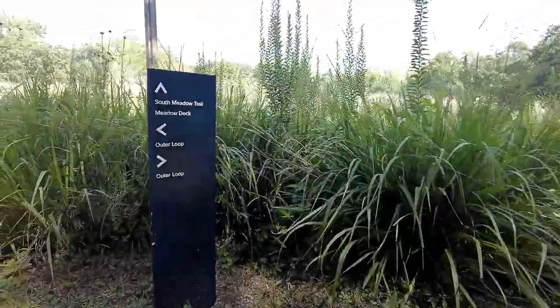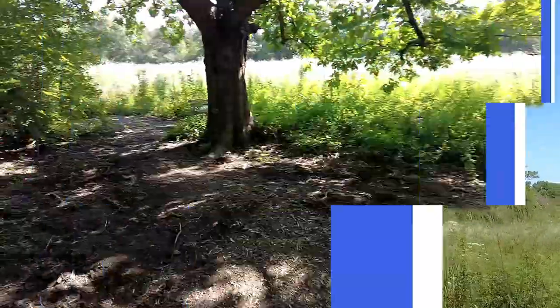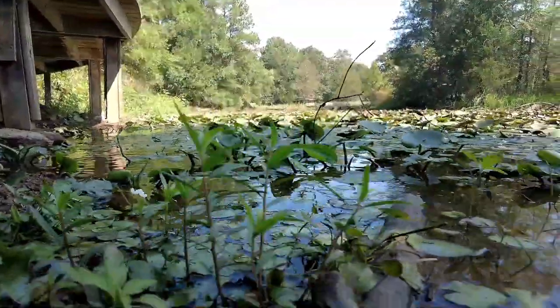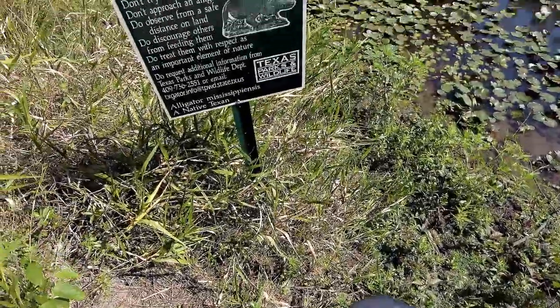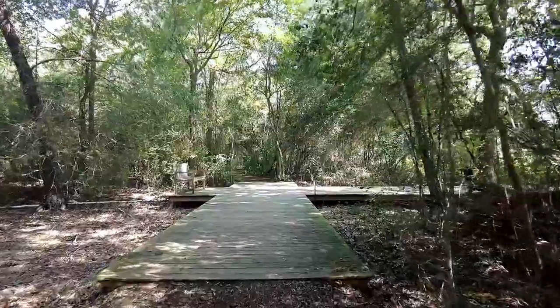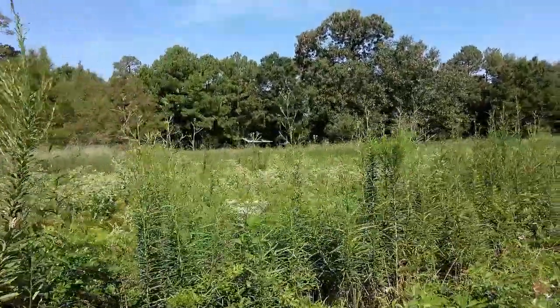Next up is the South Meadow Trail. It's important to be gator safe. This will give you some information on the natural savanna area of the preserve, so let's take a look.